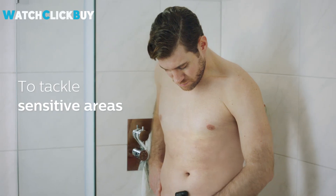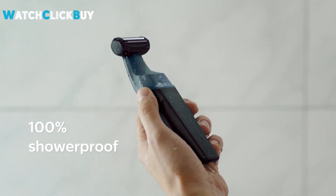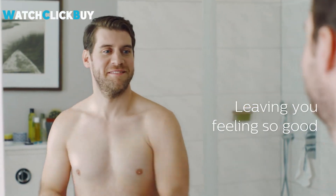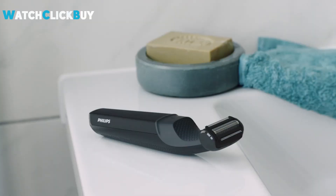This waterproof, shower-safe shaver can be used wet or dry and features a comfortable rubber grip for improved control. The rechargeable battery provides up to one hour of use, and the detachable blade cartridge makes cleaning easy. Ideal for achieving a neat look with ease and comfort.